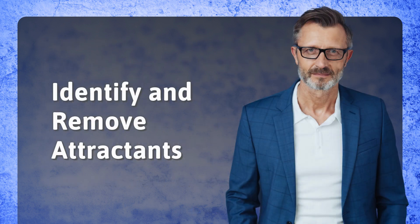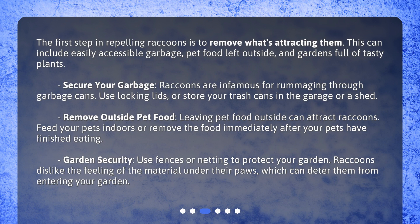Identify and remove attractants. The first step in repelling raccoons is to remove what's attracting them. This can include easily accessible garbage, pet food left outside, and gardens full of tasty plants. Secure your garbage — raccoons are infamous for rummaging through garbage cans. Use locking lids, or store your trash cans in the garage or a shed.